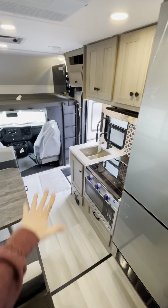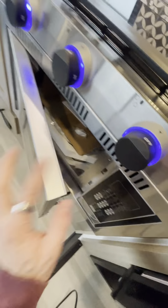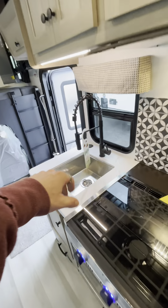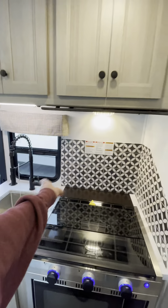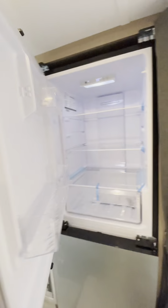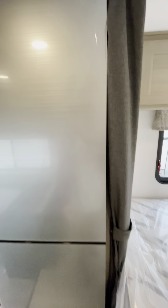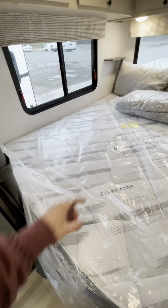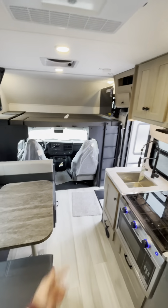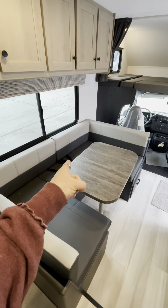Moving on to the kitchen and living area. We got the convection microwave down here, stainless steel. Above that, a three-burner gas stove. A little undermount sink, detachable faucet. To the right, we got this refrigerator, 10 cubic foot, and it's got hinges on both sides — grab a beer right from the comfort of your bed. U-shaped dinette over here. Get rid of the table if you want to make this a couch for your TV viewing pleasure. You can also convert that into a sleeper.